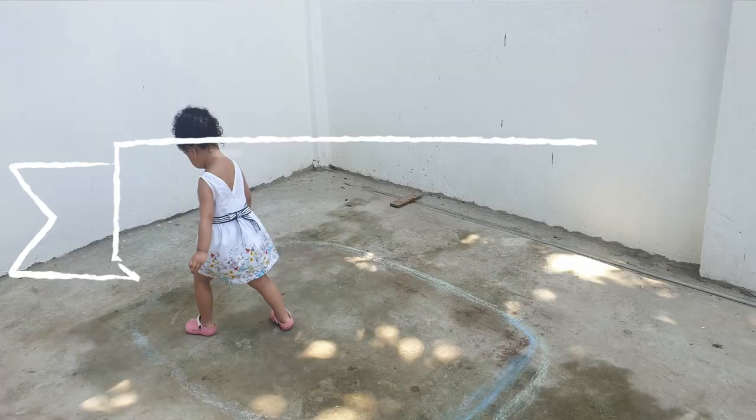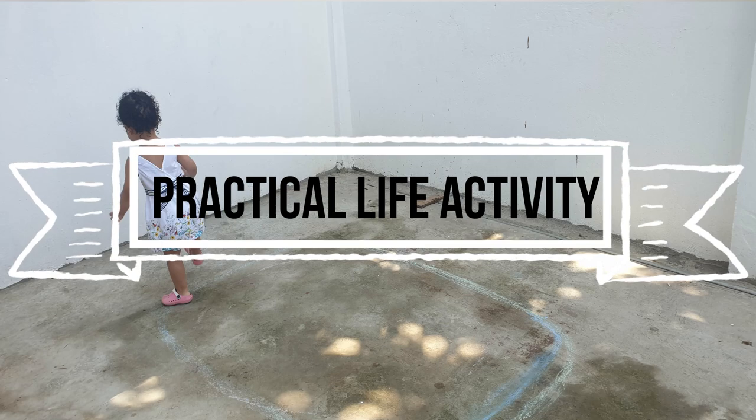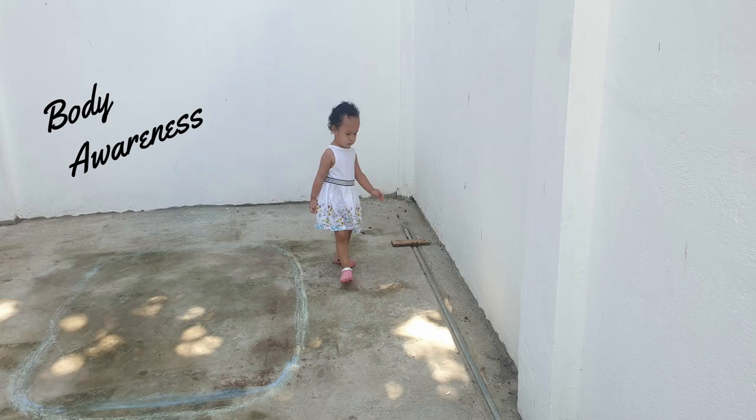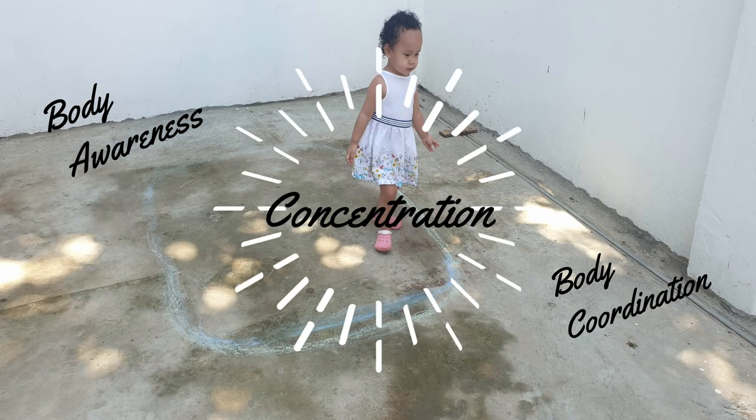Today I'm going to share one of our toddler activities for this week — it's called Walking on the Line. Walking on the Line is a practical activity suitable for kids from 2 to 6 years old. This helps a child be aware of his body, coordinate his movements, and improve concentration.